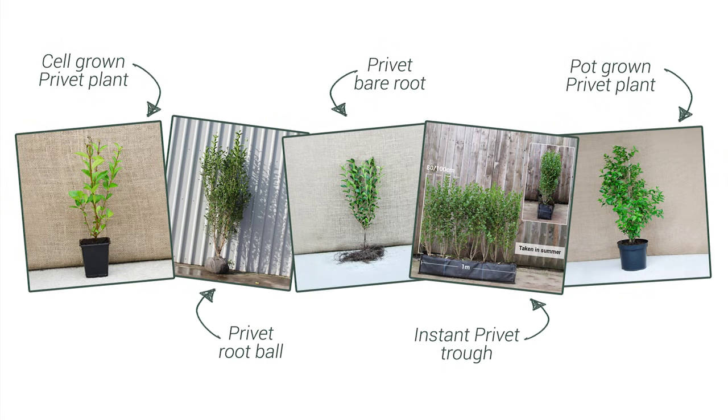Ligustrum ovalifolium is one of our top five selling hedging species, available in all root types including instant pre-collect hedging troughs. Whether you're looking for small cell grown plants to keep costs low or tall established root balls for instant impact, we have a large range suitable for all planting schemes.